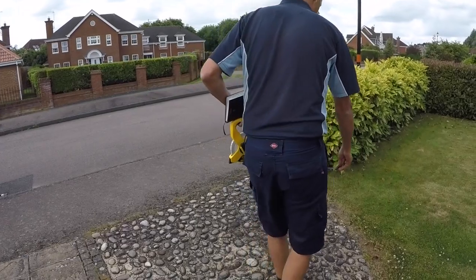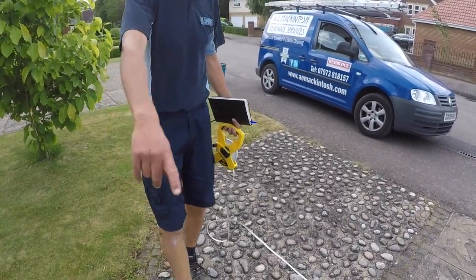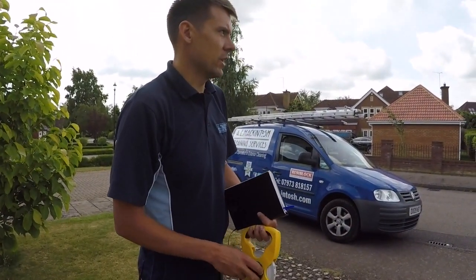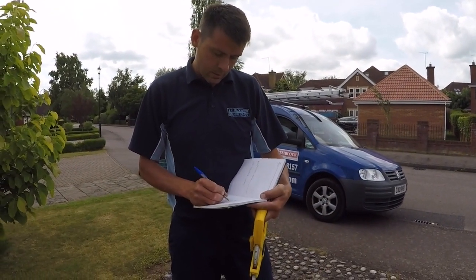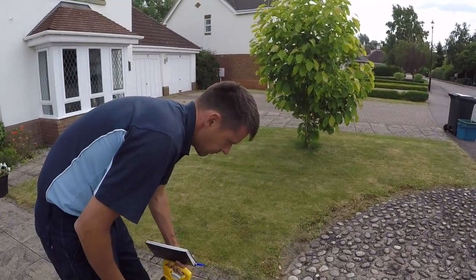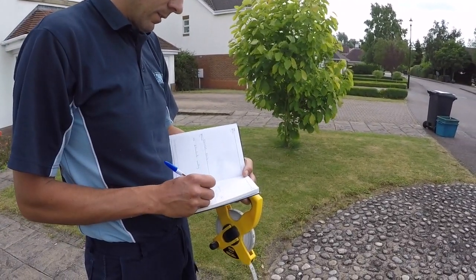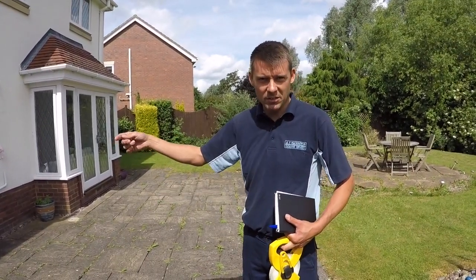So we're just going to try and get a measurement here. When there's an area with a curve like this, if you take the measurement from halfway around the curve, that's a good average. So we've got five meters. Just under three meters. So quoting the patio is the same process as quoting the drive.